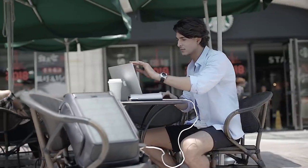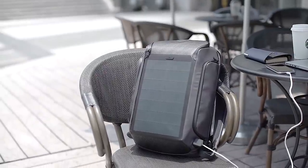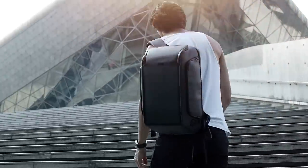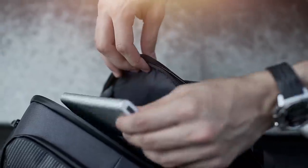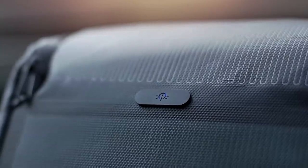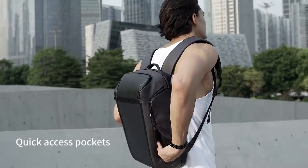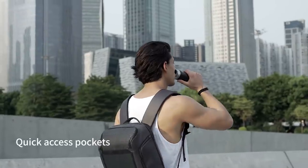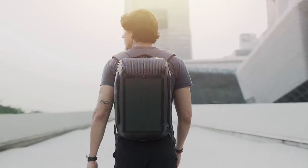Beam gives you the freedom to enjoy a cup of coffee and your outdoor office. Beam Backpack — harness the sun. The future is bright.